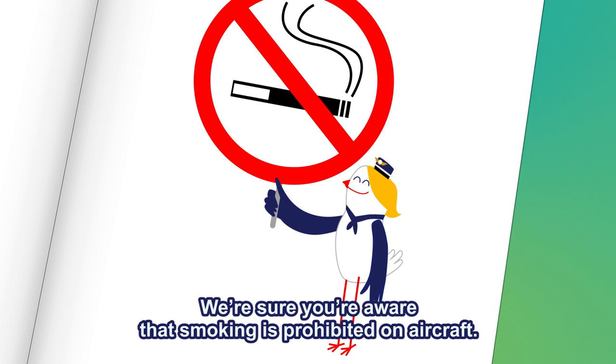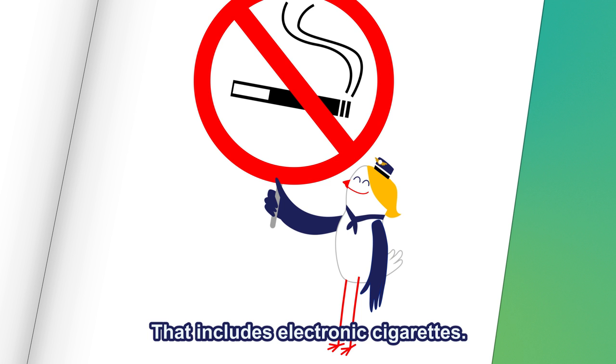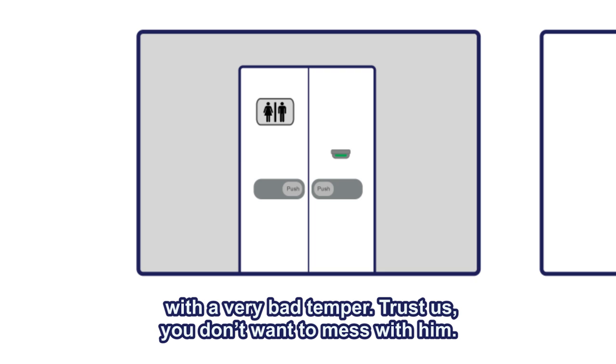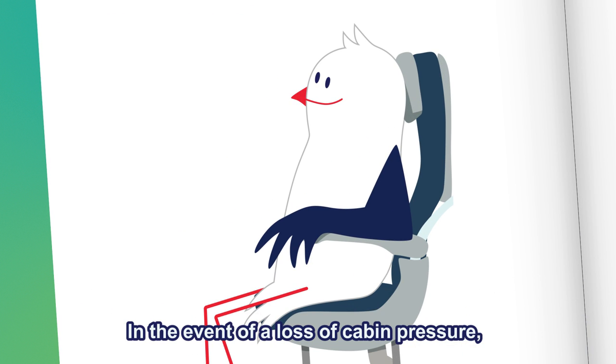We're sure you're aware that smoking is prohibited on aircraft. Yep, that includes electronic cigarettes. And just to be sure, the lavatories are guarded by a smoke detector with a very bad temper. Trust us, you don't want to mess with him.